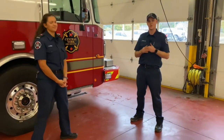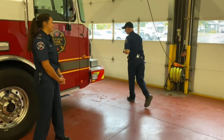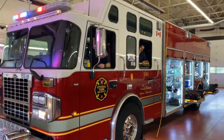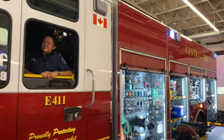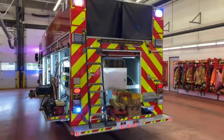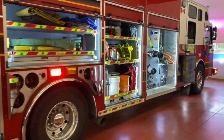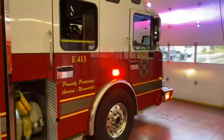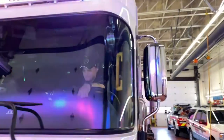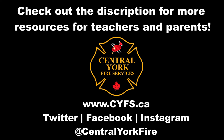Well thank you guys for watching. I hope you guys enjoyed looking at all the different tools on our truck. And as a final little treat for you guys, if you want I can turn on all the lights on the fire truck so we can see how bright it is. You guys ready to turn on the lights? Here we go. Bye guys.